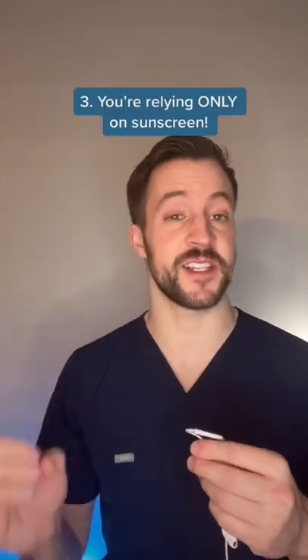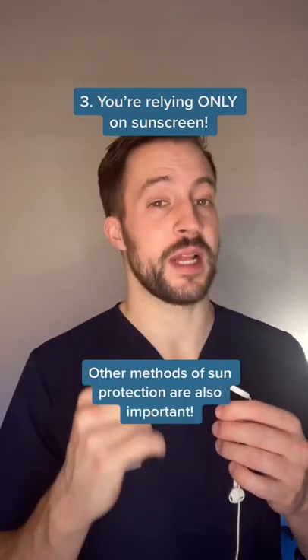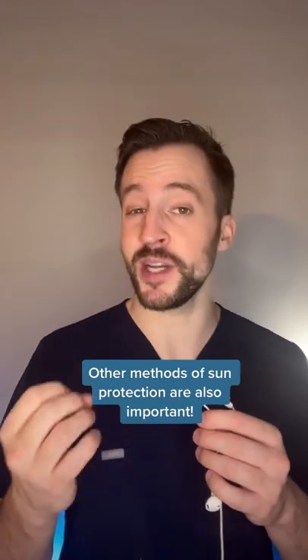Three, you're relying on sunscreen as your only form of sun protection. Sunscreen is only one piece of the sun protection puzzle, and you should be relying on other methods as well, such as avoidance during peak hours, sun protective clothing, and shade.